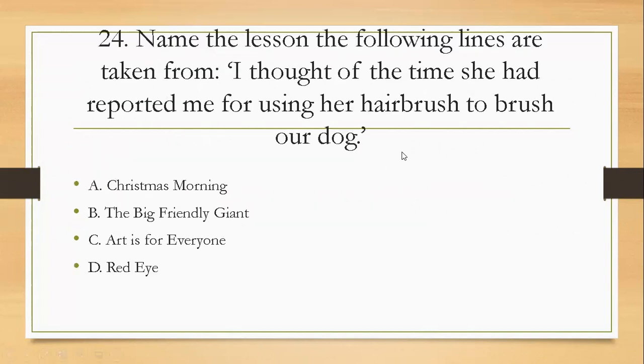Question twenty-four: name the lesson the following lines are taken from — 'I thought of the time she had reported me for using her hair brush to brush our dog.' Was it A, Christmas Morning; B, The Big Friendly Giant; C, Artist for Everyone; or D, Red Eye? The right answer is D — Red Eye.